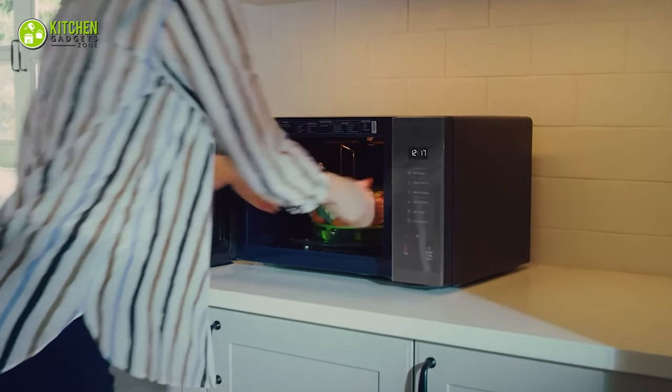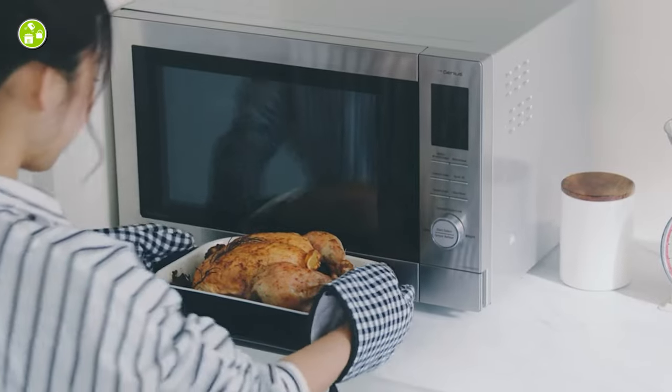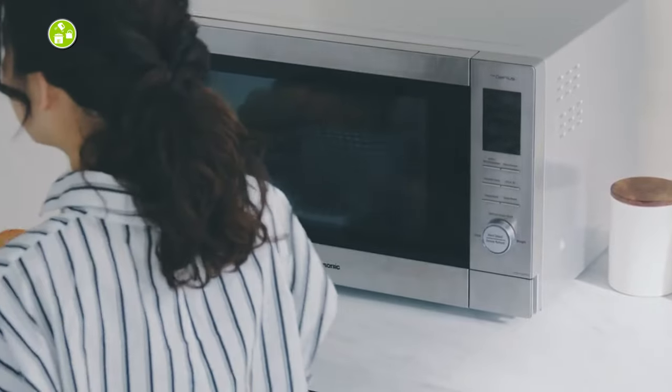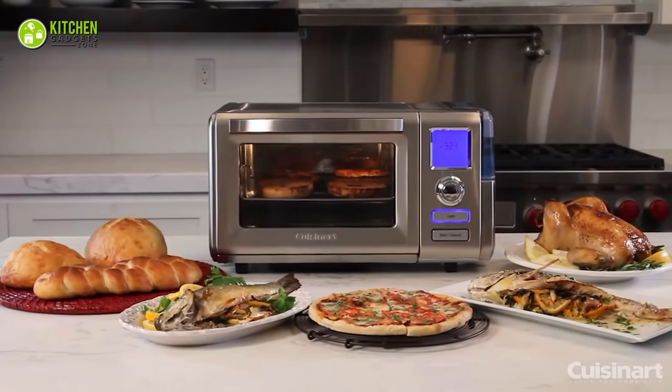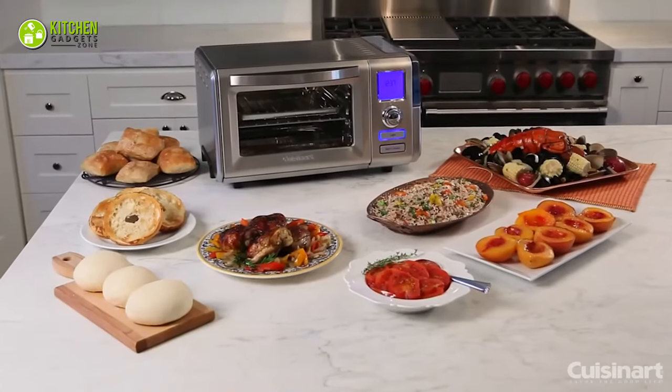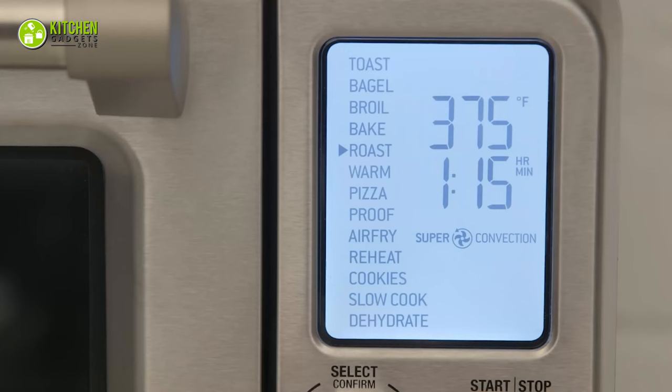A microwave oven will be a standard pick if you're looking for something to defrost and heat food without difficulty. However, if that's not enough for your kitchen needs, a convection oven will be a much better choice if you want a versatile kitchen appliance useful for baking, roasting, grilling, and several other cooking methods.